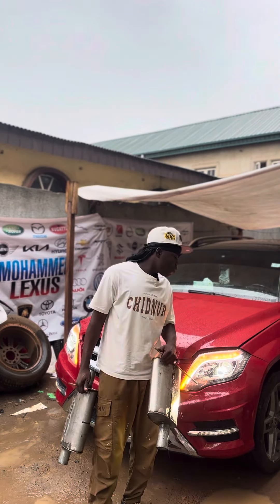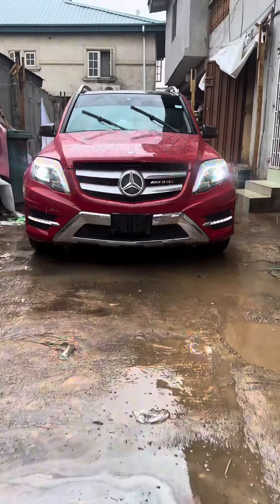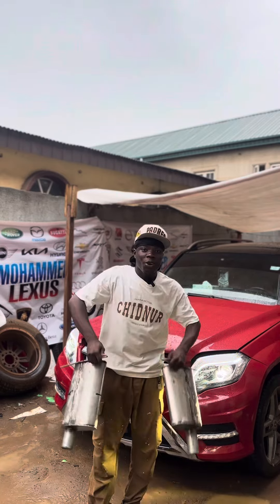Hello everyone, it's my Lexus. Today we've got this 2014 Mercedes-Benz GLK. This GLK will be doing exhaust modifications on it, and we'll be using our aftermarket exhaust systems on this car.